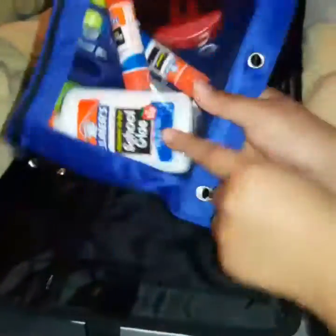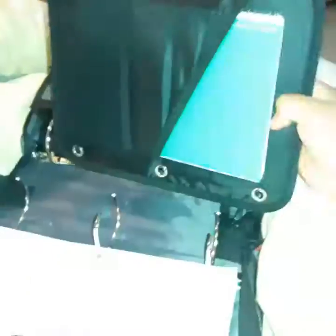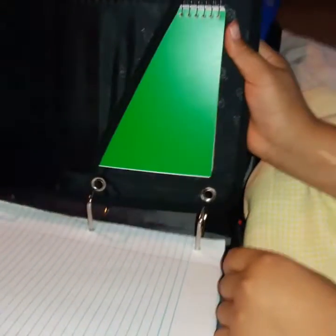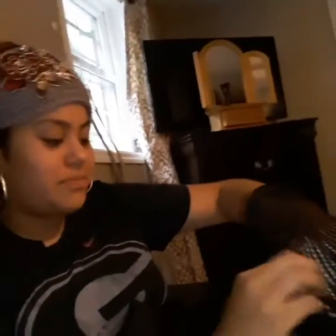I have one scissor and one school glue. Right here I have some notebook paper, and I have this journal so I can take notes and everything. This is all the notebook paper I have, and I have two journals.